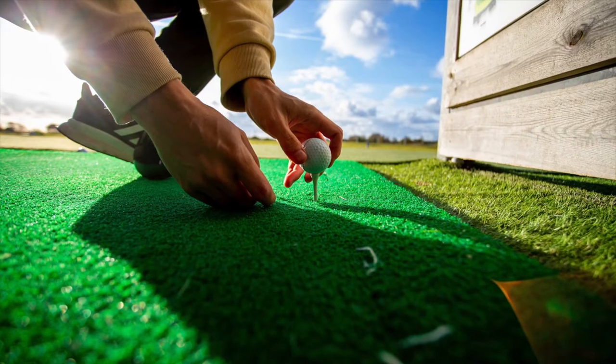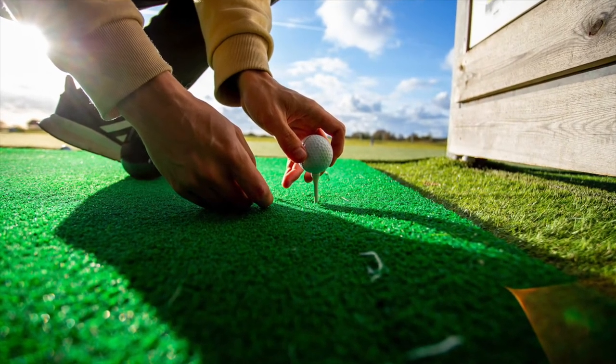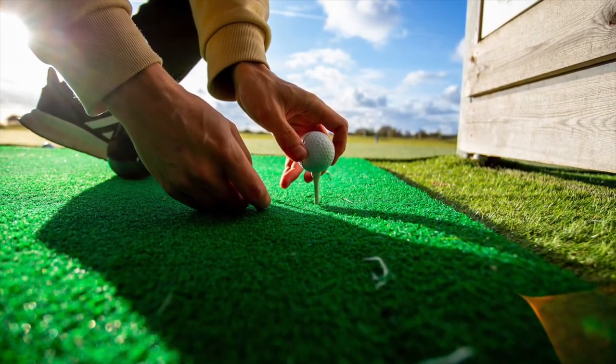The thing to keep in mind is whether you are making changes that buyers are likely to value when you go to sell. So, no landscaping your garden into a mini-golf course — it will cost a lot and likely turn off many buyers down the track.